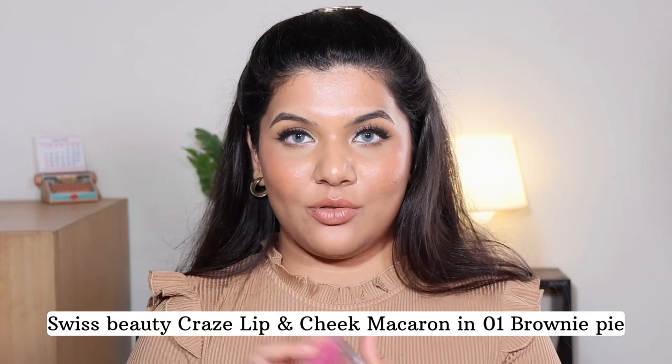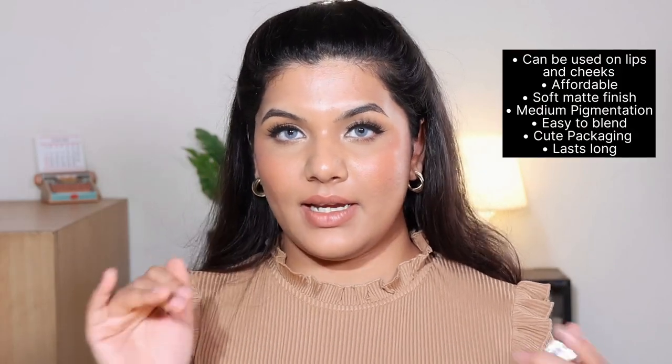Now let's talk about some cream blushes. The first one is by Swiss Beauty — the Swiss Beauty Craze Lip and Cheek Macaron. It's basically a lip and cheek tint available in five colors, retailing for 219 rupees, and you get 3 grams of product. I love the transparent packaging where you can see the color inside. The shade I got is 01 Brownie Pie. Even though the name says brown, it's not really a brown color — it's more like a pink with strong mauve undertones. Know that you're not going to get a brownie nude sort of color despite the name.